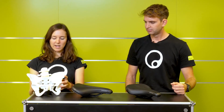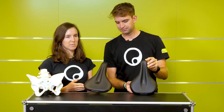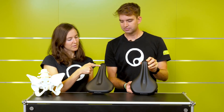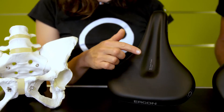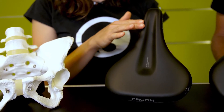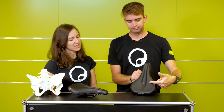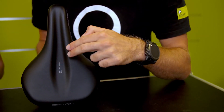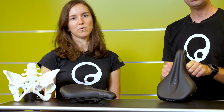Looking at the two saddles, we have the men-specific model here and the women-specific model here. The women-specific model relieves more of the front area — that's where the genital area is — and numbness can be prevented with more pronounced pressure relief in the front. For the men-specific version, pressure relief is more in the rear area, where nerves and blood vessels exit the pelvis, to avoid numbness.